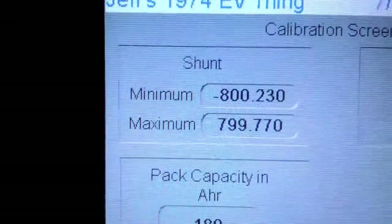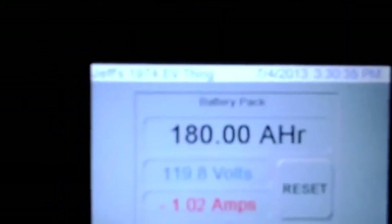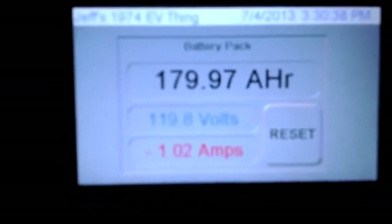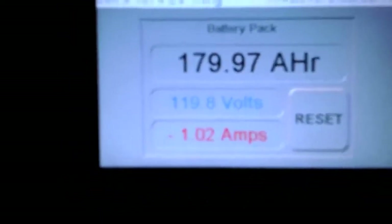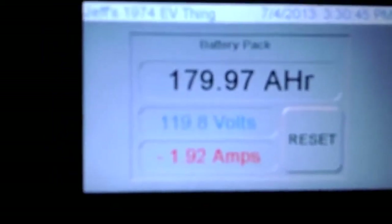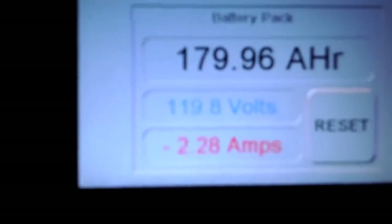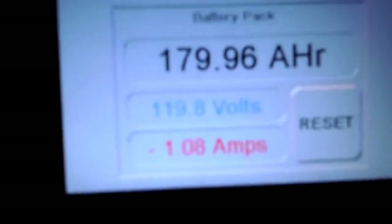My shunt turned out to be just a hair off, so those are the correct calibrations. That's calibrated with a brand new Fluke meter — accurate easily to a hundredth of an amp. Basically, the touchscreen in the car keeps very accurate track of the amp hours. For example, I'm going to turn the headlights on and you'll see the amperage go up. When I flip the brights on, it goes up a little more. That's a very accurate representation of the pack voltage. That's kind of it for what I've programmed so far — I'm going to make it a lot prettier as time goes by.